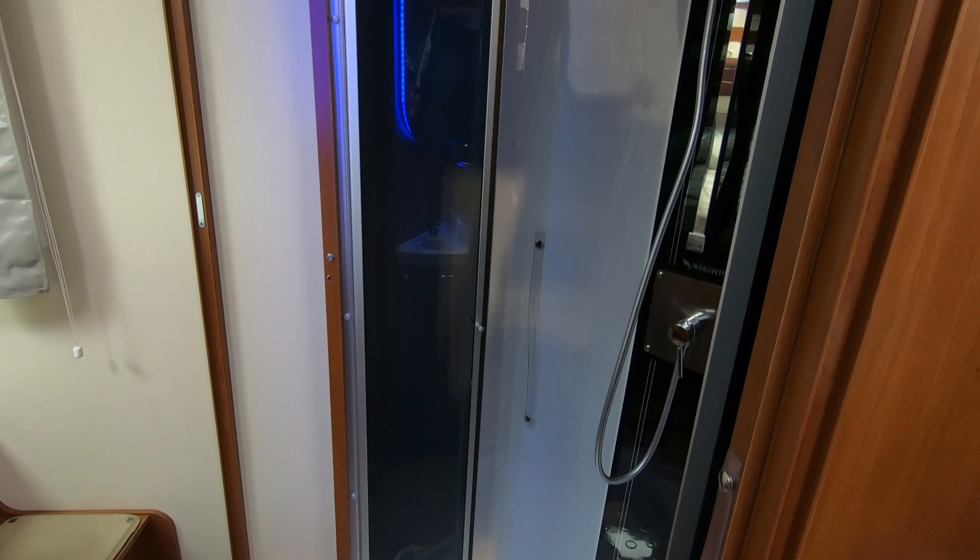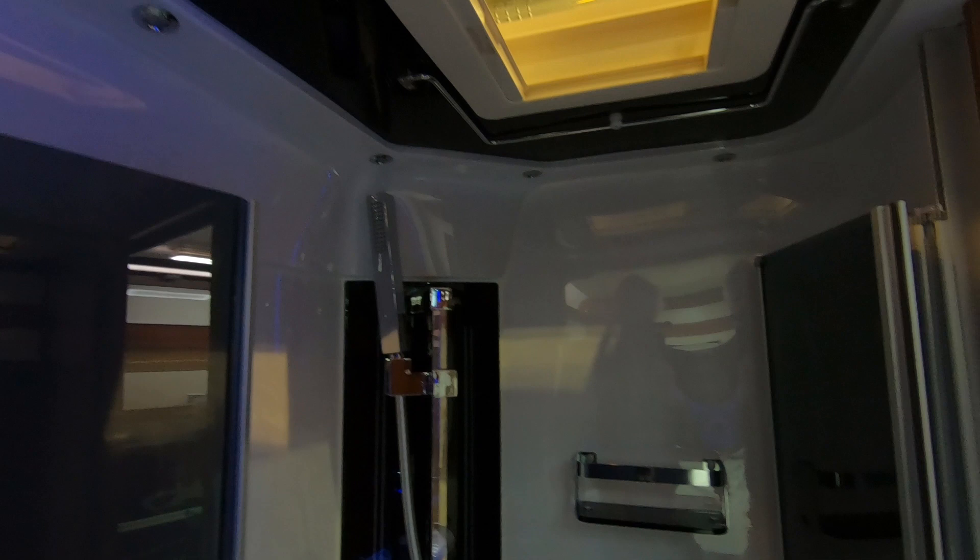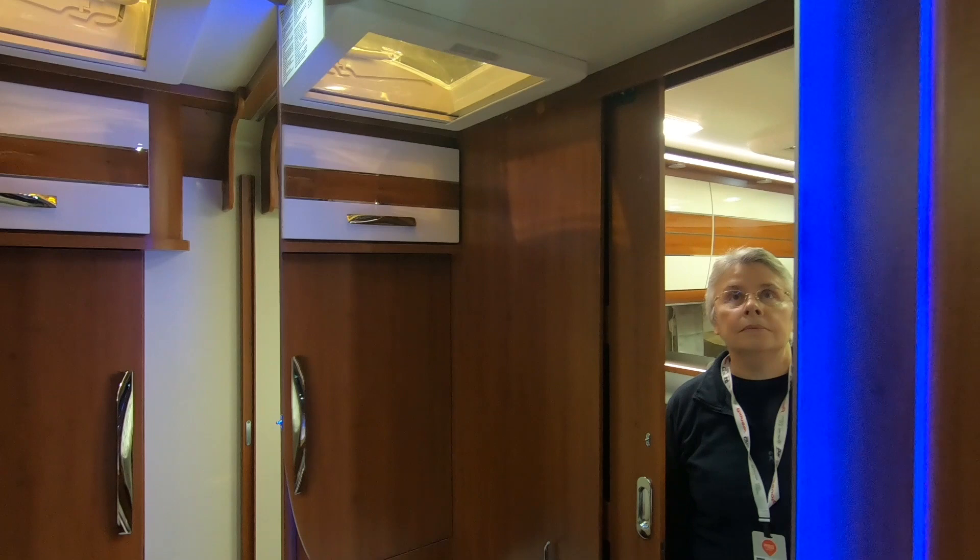It's not quite a 'beam me up Scotty' shower but it's very nice. You can shut it off when you're in the shower. There's a nice blue effect behind the mirror, though the headroom isn't all that brilliant here.